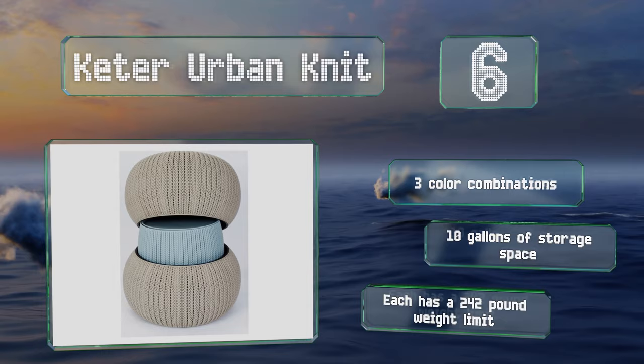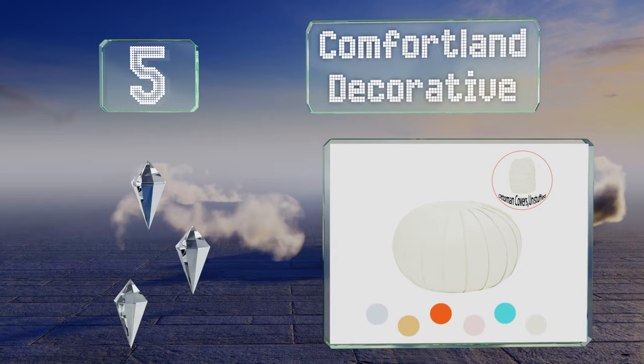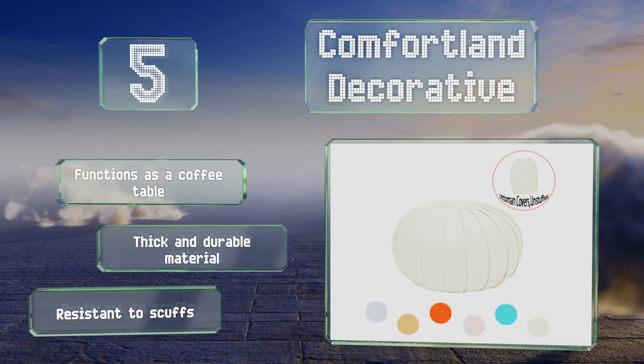Halfway up our list at number five, the Comfortland Decorative is an unstuffed round option available in several bright colors and three sizes. It's made with high-quality PU leather and is fully recyclable. It can hold as much as 220 pounds when filled, functions as a coffee table, and is made with a thick and durable material that's resistant to scuffs.